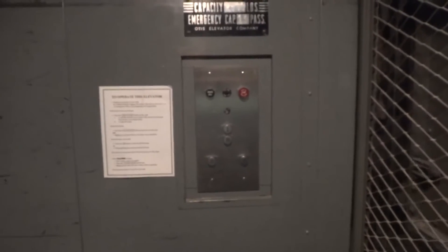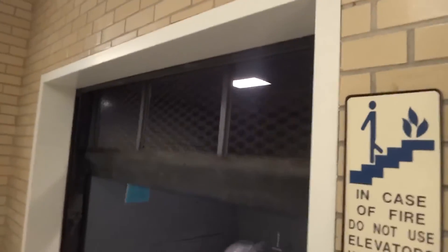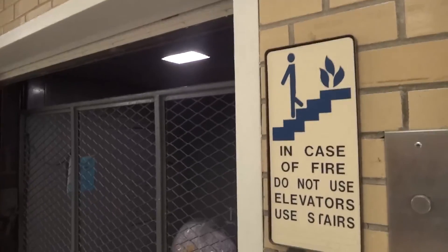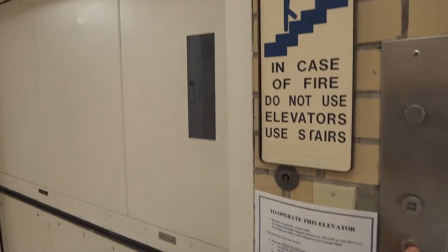Very nice. This is my first freight elevator on YouTube. I like how this is a black button with automatic doors. Now we're going to close the doors. And that's it — this is my first freight elevator. Thank you.